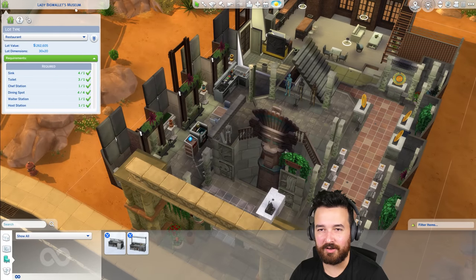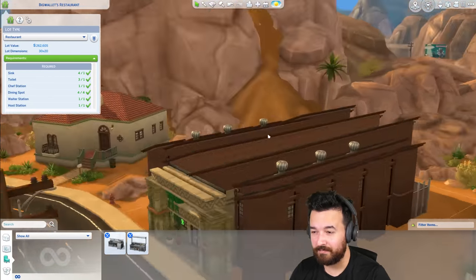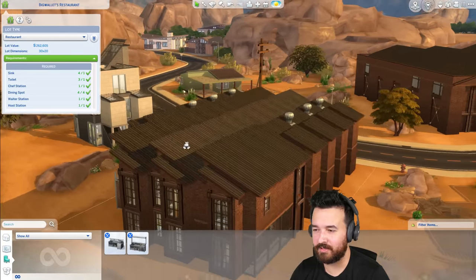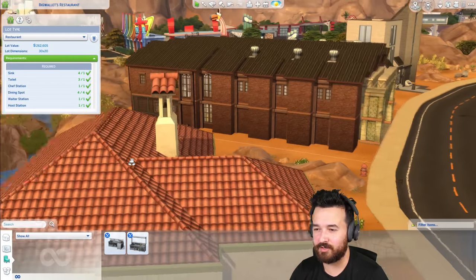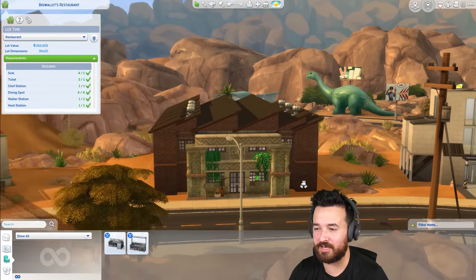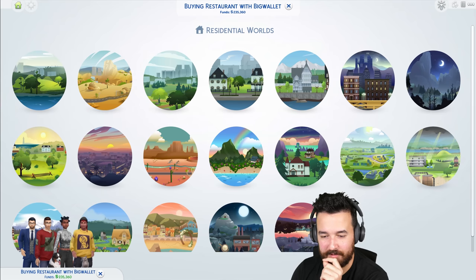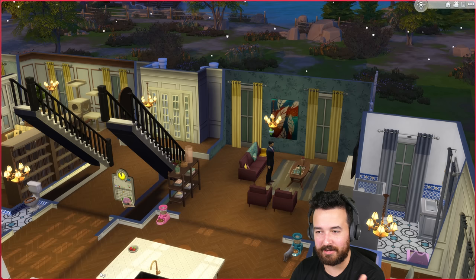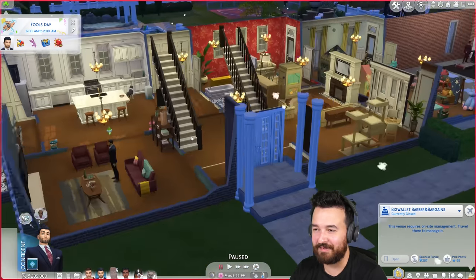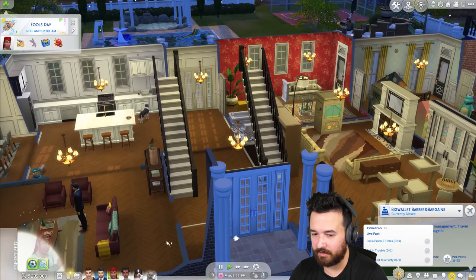That comes to about $262,000 — we'll rename it Big Wallets Restaurant, and let me know if you have a name suggestion. We could also do some exterior renovation since this was originally built in 2015. Actually, we don't quite have enough money — we're at about $235,000 — so we'll have to wait a few days. That's fine, there's no rush.